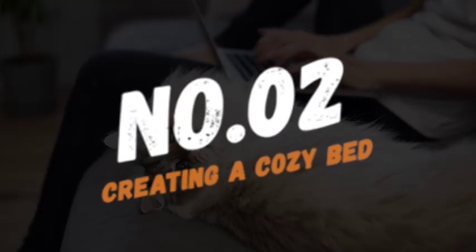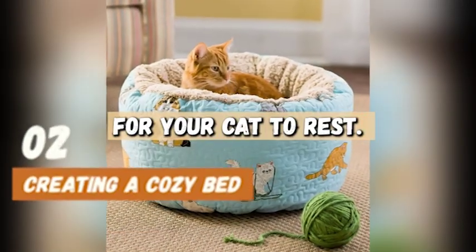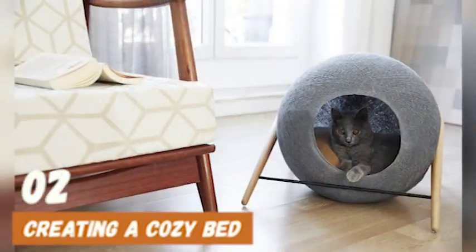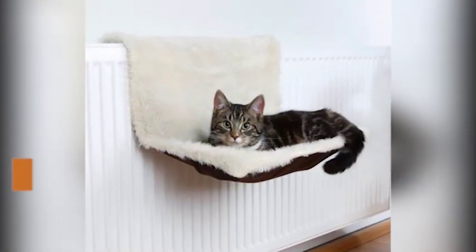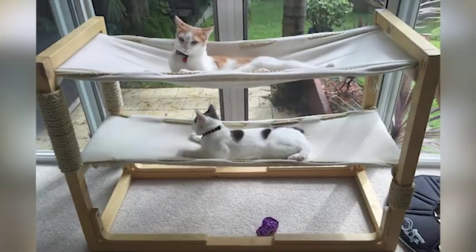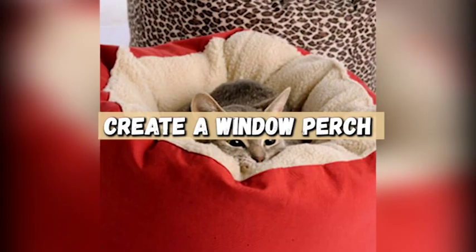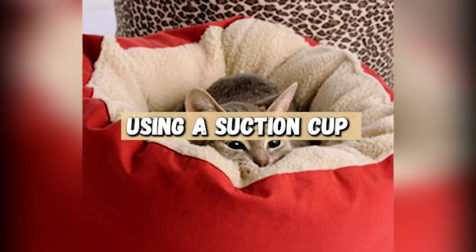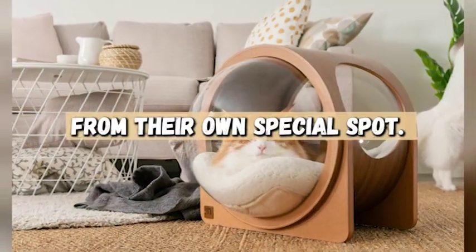Number two, creating a cozy bed. You'll want to create a cozy space for your cat to rest. One idea is to create a DIY cat bed using a cardboard box and some comfy bedding — cut a hole in the side of the box, line it with soft blankets, and voila! Your cat will have a cozy and comfortable place to take a nap. Another idea is to create a window perch using a suction cup and a piece of fabric. Your cat will love basking in the sun and watching the world go by from their own special spot.